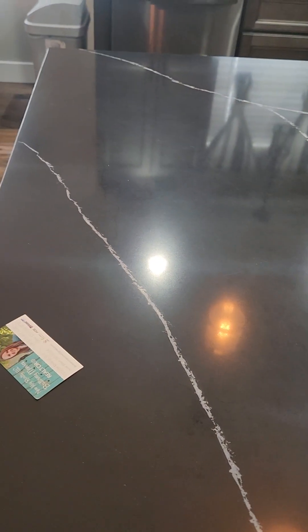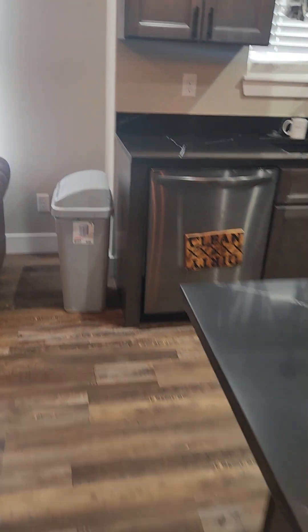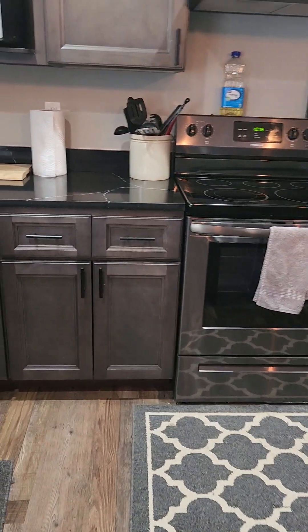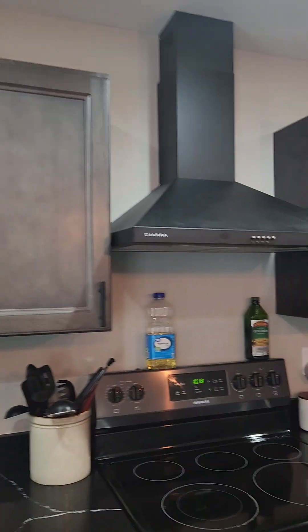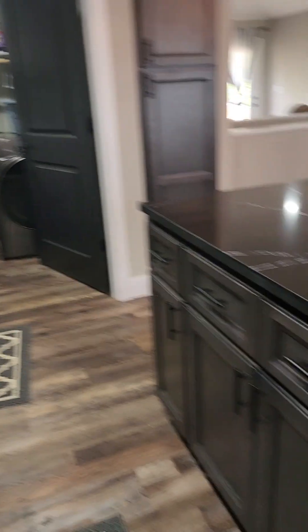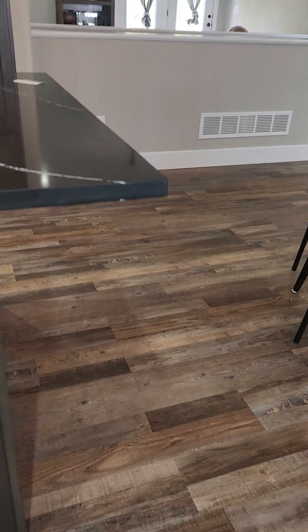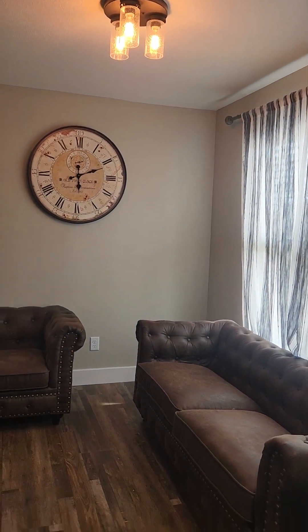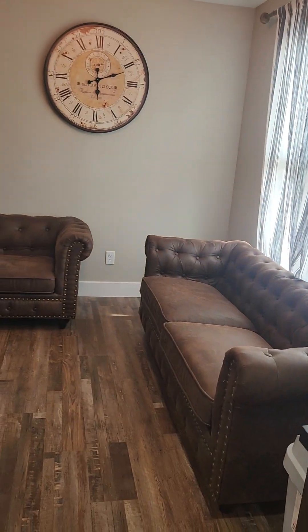Very pretty. Pretty sure this is granite. You have your stainless appliances. And there is an overhang here, so you could have some bar seating. And this would be your more typical dining area — they have it kind of set up as a secondary family room.